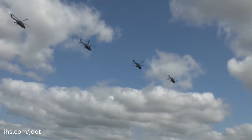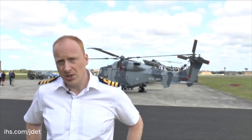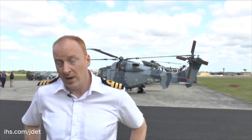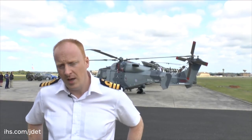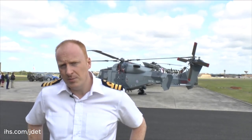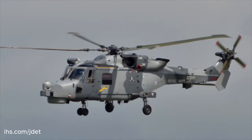In terms of capability, it's a significant step change from the Lynx, and certainly the Lynx Mark 8. But in terms of how the airframe looks, it does look a little bit like a Lynx, a little bit more modern.